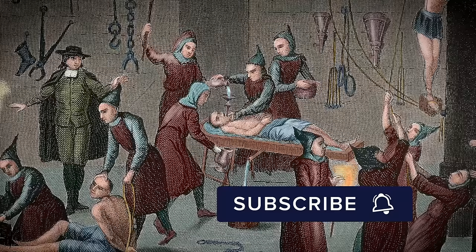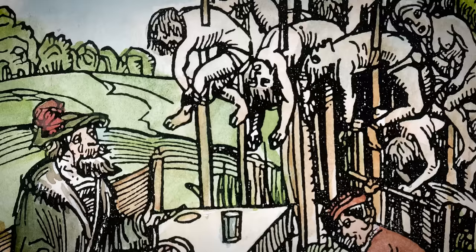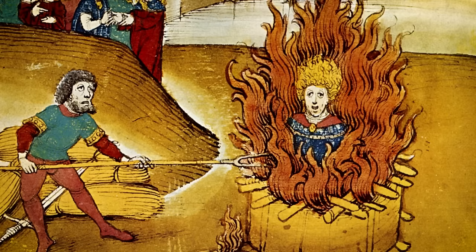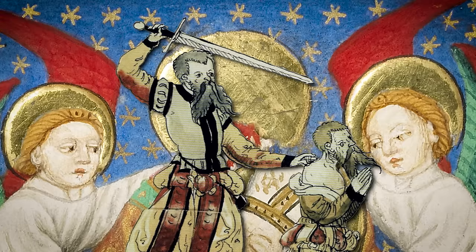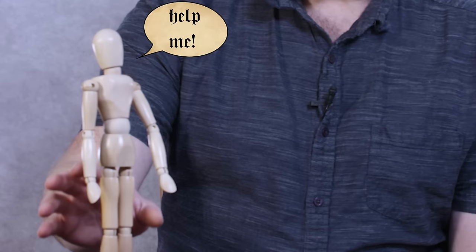Hello, I'm Matt Lewis and today I'm going to run you through some of the most brutal and terrifying forms of torture and execution that were used during the medieval period. This might not be one for you if you're feeling a bit queasy — we're going to get a little bit gory and graphic, and look at the ways that people were put to death in the medieval period with the help of my little friend here.